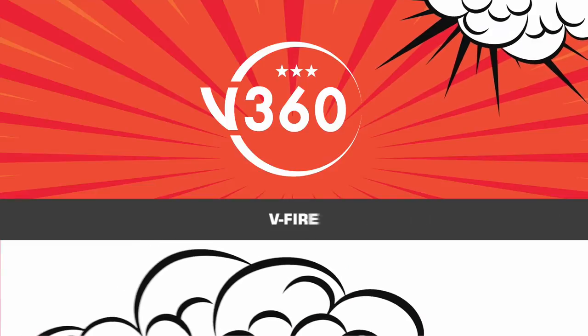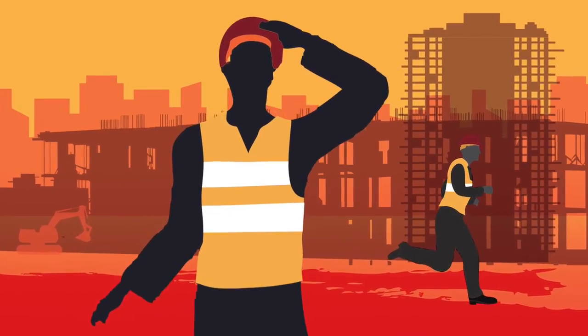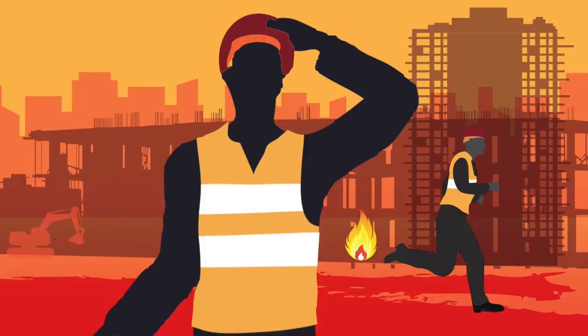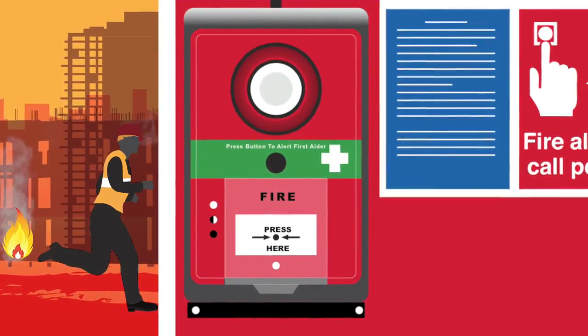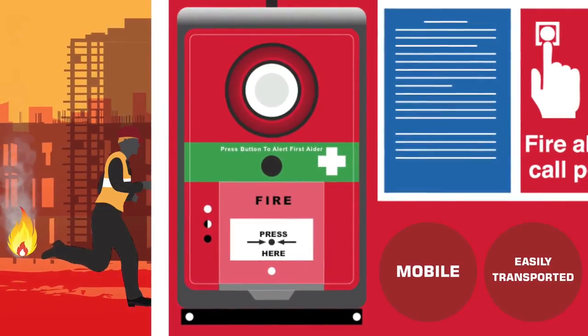As construction sites develop and evolve, so does your workers' potential exposure to fire risk. The V-Fire evacuation system offers a robust solution to site safety and is mobile and easily transported.